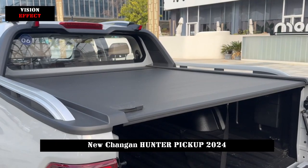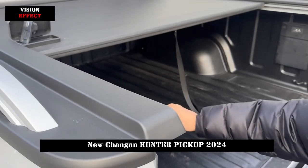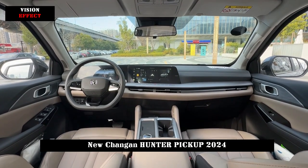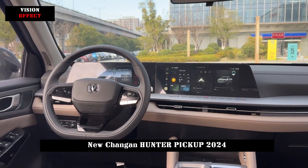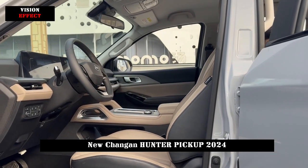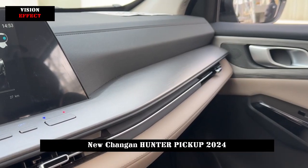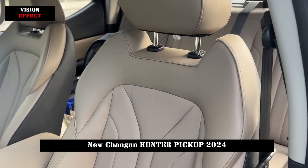Chang'an Hunter has a length, width, and height of 5,380 x 1,980 x 1,875mm, a wheelbase of 3,180mm, and a cargo box size of 1,600 x 1,595 x 520mm, together with the waterproof coating inside the rear bucket and the unique two-stage cargo box compartment, which continues to increase its practicality and convenience.